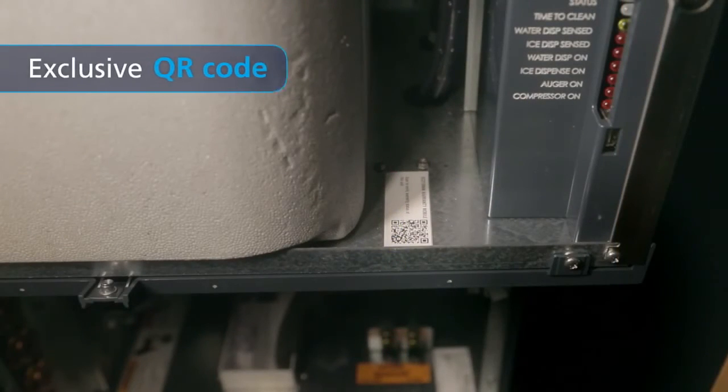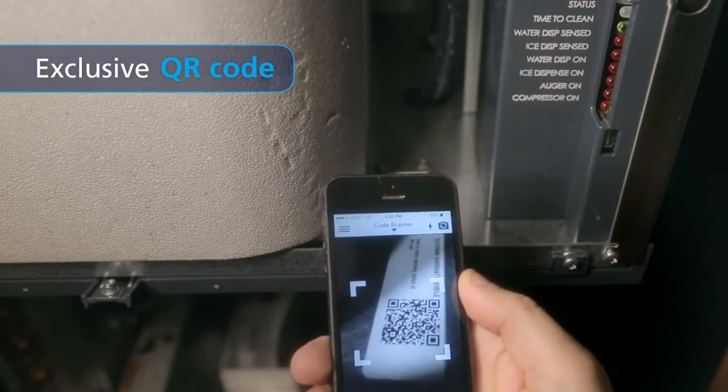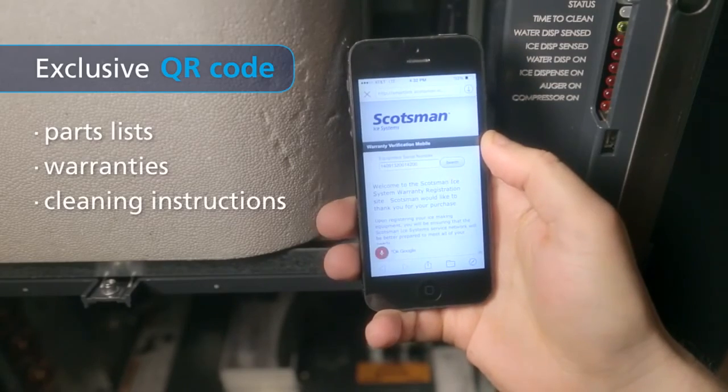There's even a convenient QR code, exclusive to Scotsman, that connects users to unit-specific information like parts lists, warranties, and cleaning instructions.